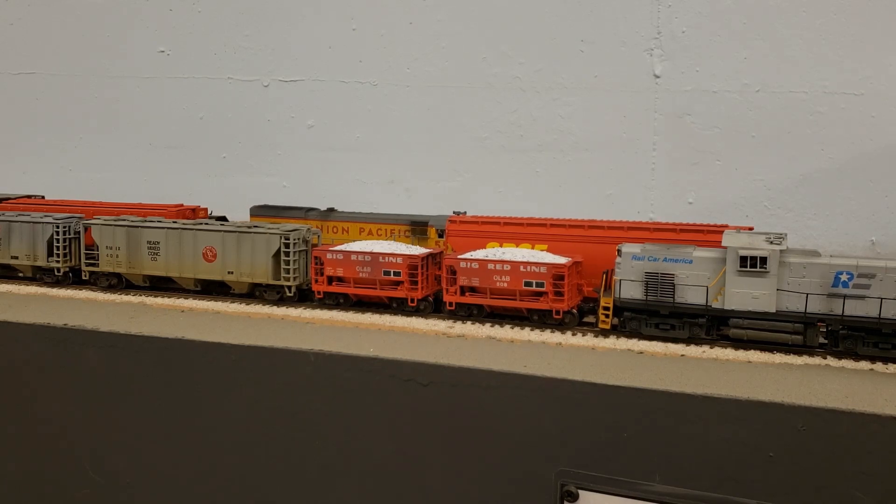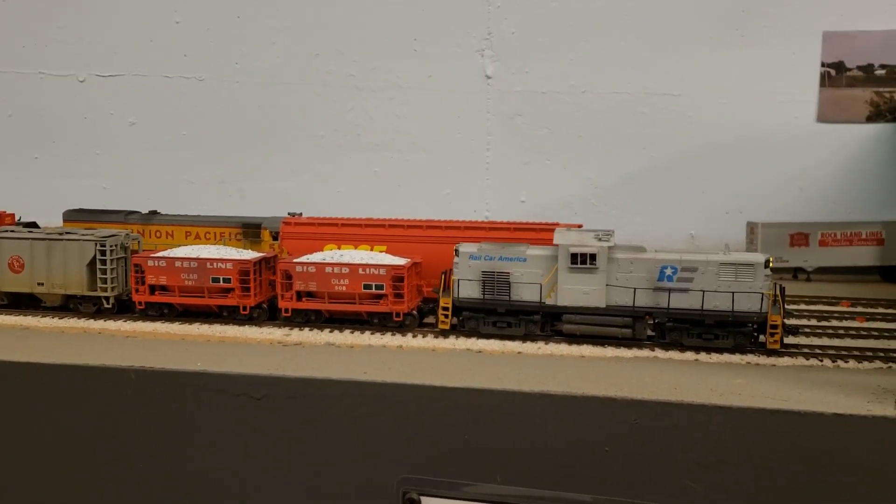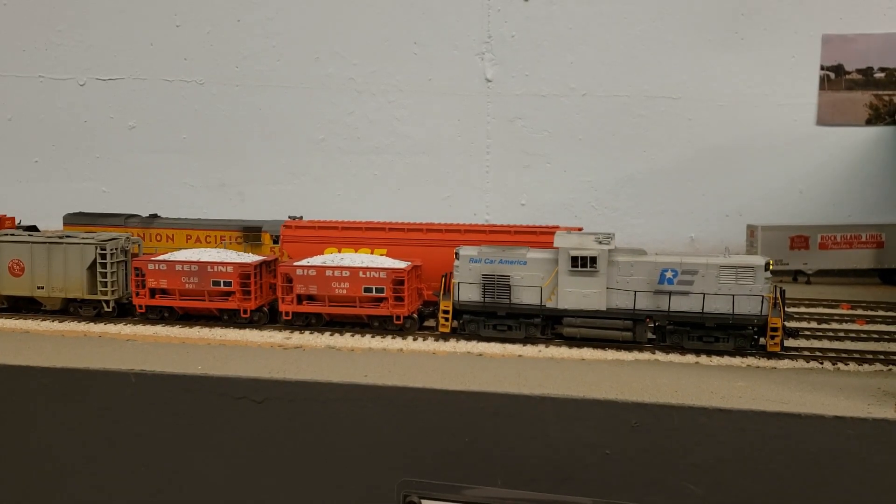Another thing I want to work on, speaking of the C415 and transfers, is getting more transfers to and from the car shops. One of the things they specialized in was auto racks. I'm thinking of getting some somewhat cheap Walthers auto racks — two or three — just to show some of that interchange happening between the Union Pacific to the yard here, since the UP mainline is right back here, and then to the car shops.